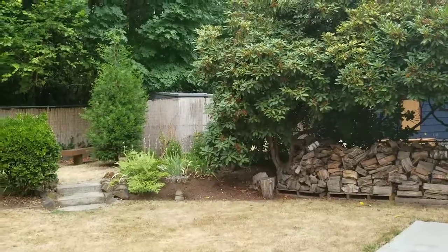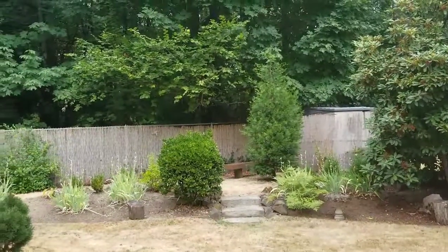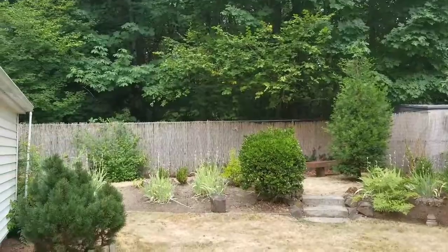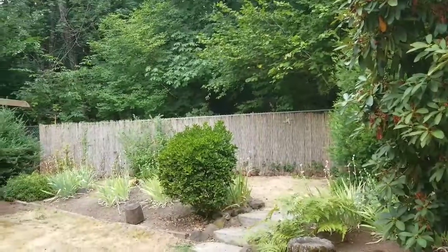Perhaps the loveliest feature of this home is the private backyard that backs up to the grotto. You will never have a neighbor peeking over your back fence — unless that neighbor is a deer.